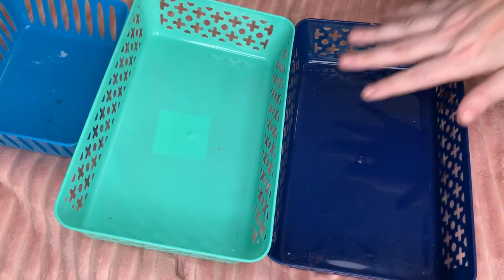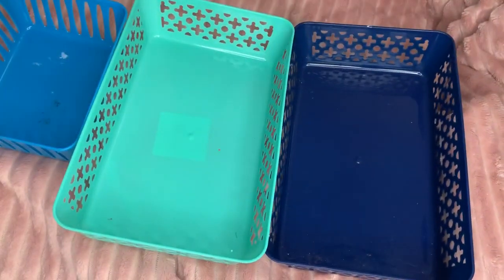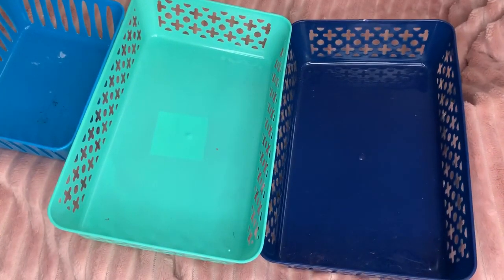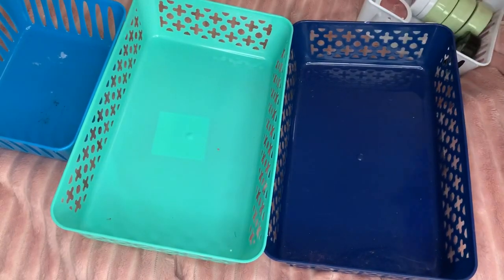Next up is my blush declutter. I am doing the same system as prior: keep, give, and toss. I do have quite a few franken blushes that I plan to get rid of right off the bat.